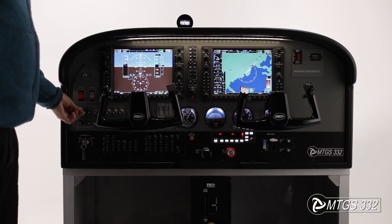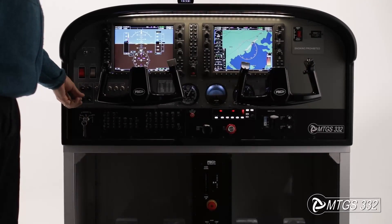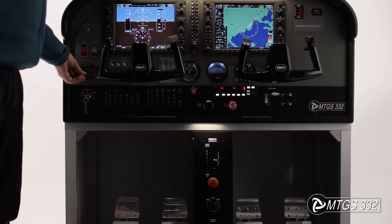The brightness of PFD and MFD units, as well as the backlight of standby instruments, autopilot, compass, and pedestal, can be adjusted through a dimmer on the cockpit, allowing you to lower the brightness in case of night flight.